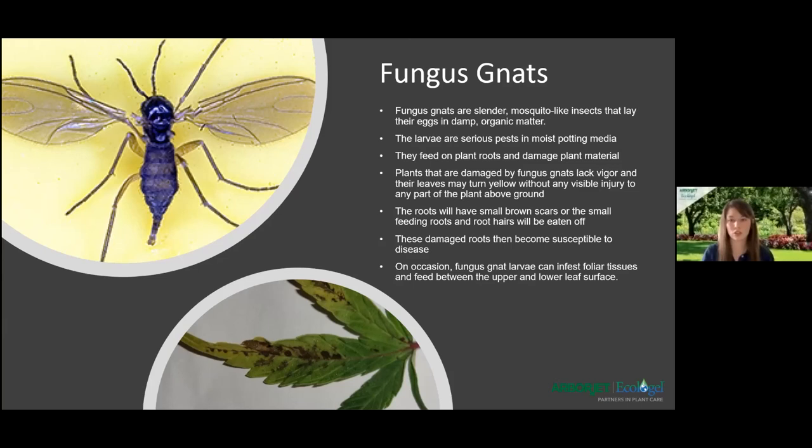One of the biological controls for the larvae in the soil media that chew on the roots is nematodes, which you can use as a drench to your growing medium. Insect nematodes are microscopic worms that enter fungus gnat larvae through natural openings such as the mouth and breathing pores. The nematodes emit a bacterium that digests the internal contents of the larvae. The fungus gnat larvae will die within three to four days.